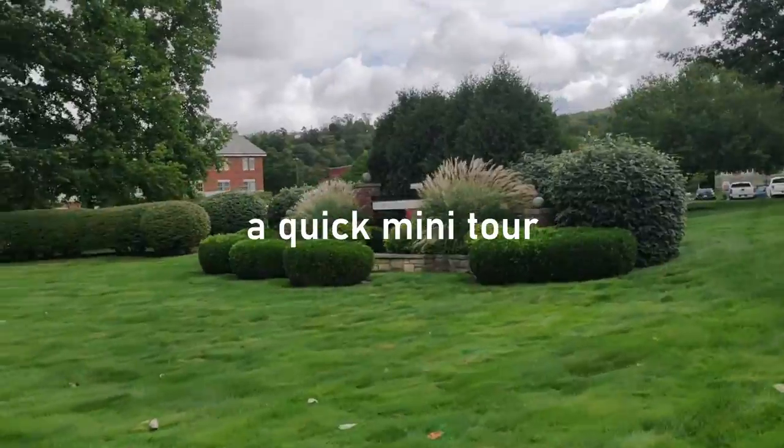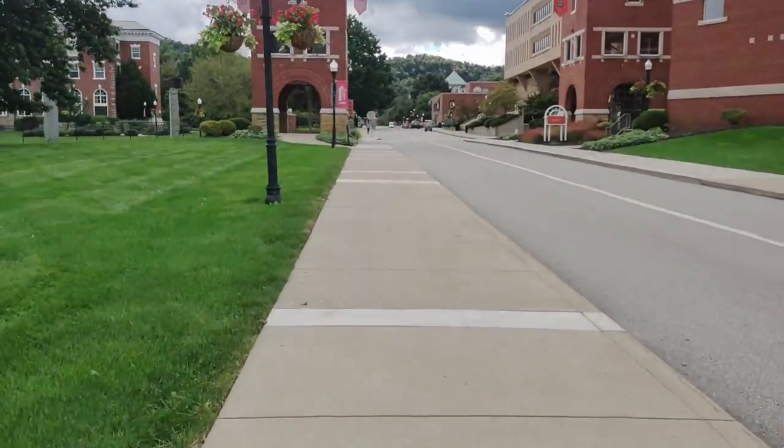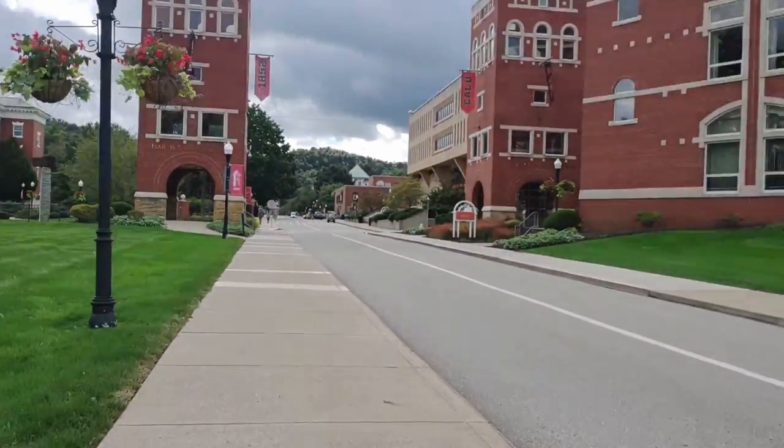This is the main entrance and this is technically considered Main Street. It runs past the library and the student center.